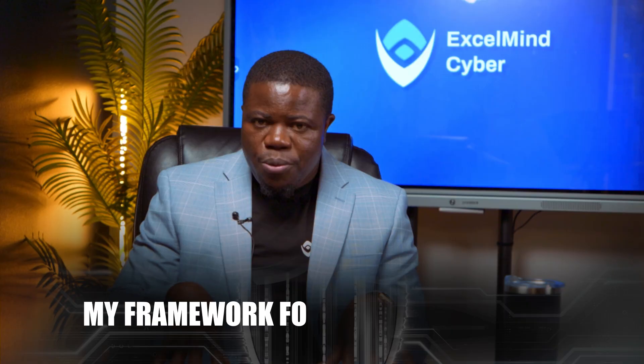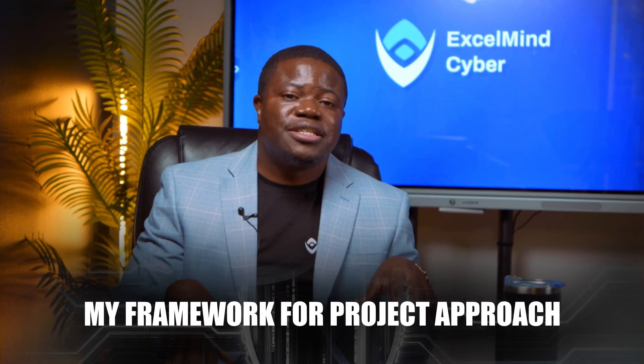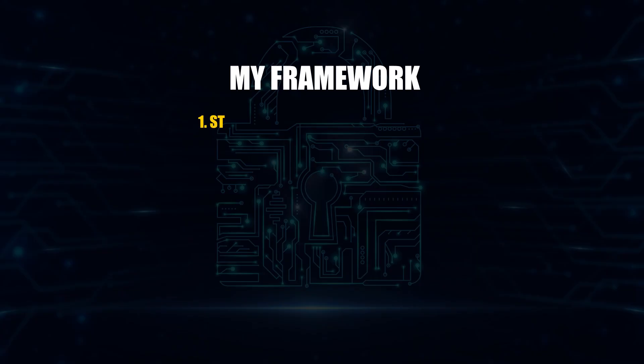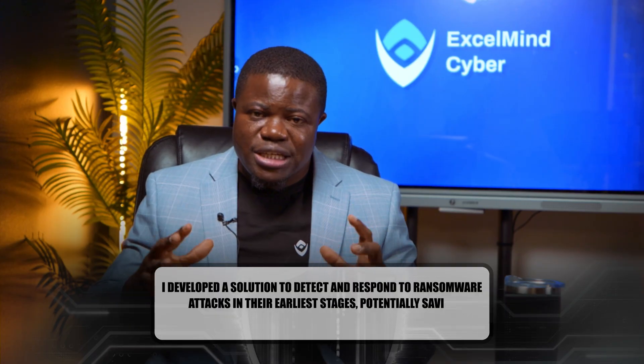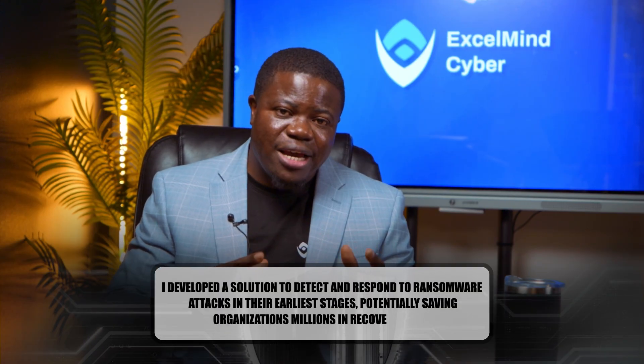Those are the candidates who get called back. So here is my framework for approaching this project the right way. First, start with a real business problem. Don't say 'I built an intrusion detection system' — nobody cares. Instead say: 'I developed a solution to detect and respond to ransomware attacks in their earliest stages, potentially saving organizations millions in recovery costs.'